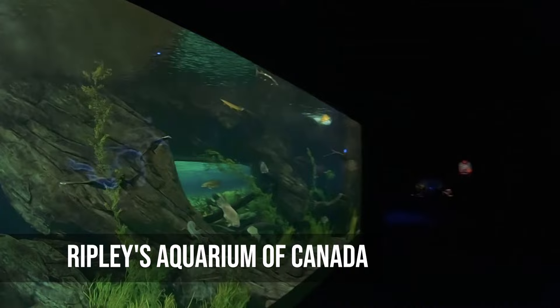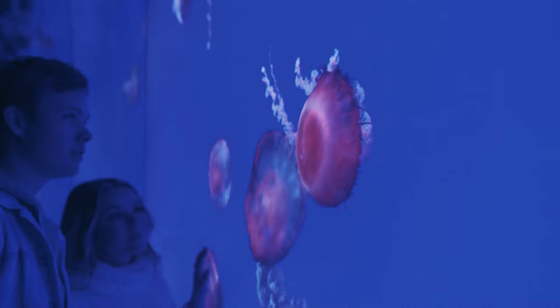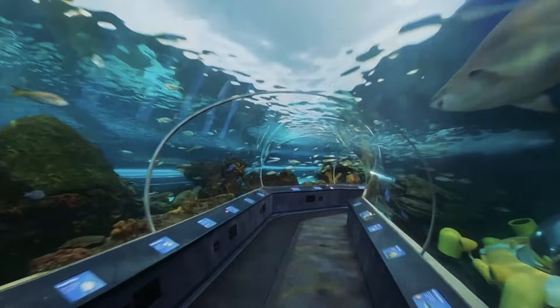Ripley's Aquarium of Canada is a paradise underwater. The aquarium is home to more than 20,000 aquatic animals and has interactive displays, mesmerizing jellyfish exhibits, and a shark tank that you can walk through. People can get close to strange sea creatures and even touch stingrays. Ripley's Aquarium focuses on conservation and education while taking you on a magical journey through the world's waters.